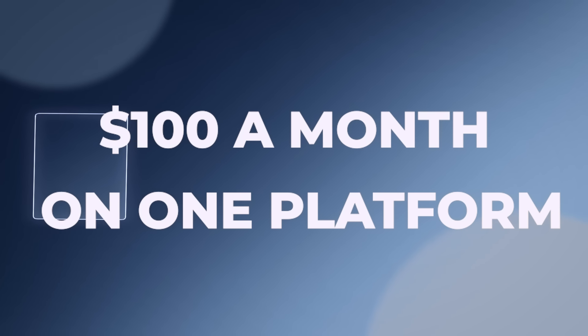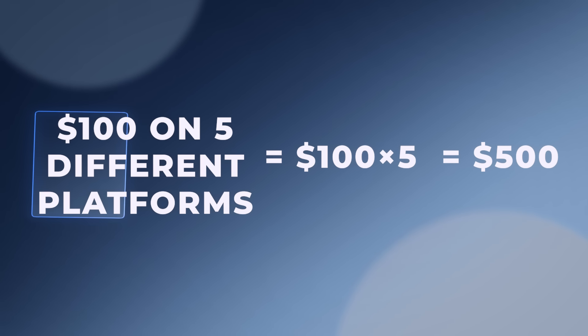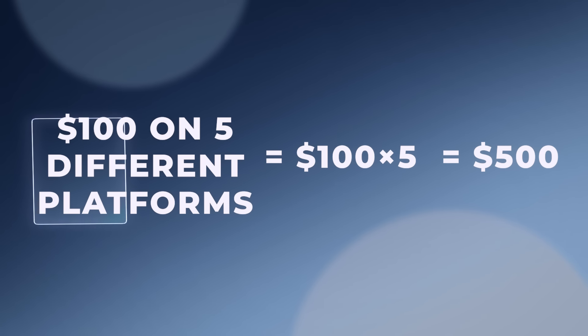There are a whole bunch of other print-on-demand platforms as well, so if you're already doing the work to sell on Etsy, it could be really advantageous to also put all those designs on other platforms, or at least take your best-selling designs and put them somewhere else too. $100 a month on one platform is not really life-changing, but if you're making $100 on five different platforms, that really starts to add up and can help you scale this into a full-time business.